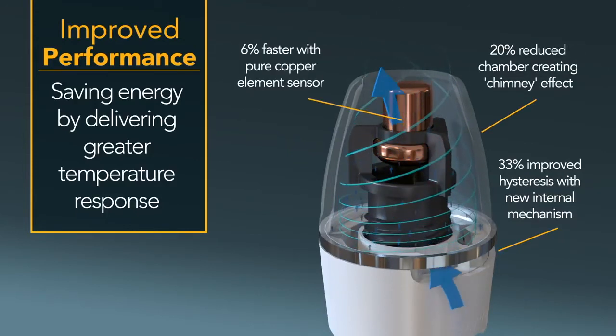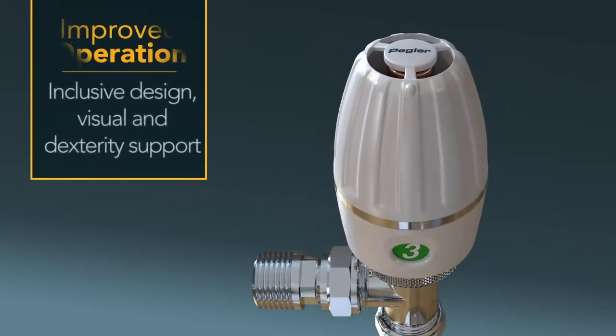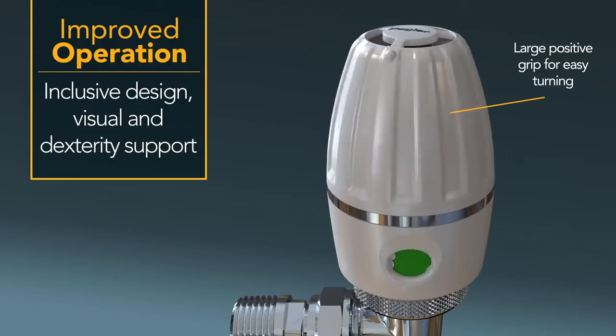TRVs can save you money on your bills as well as your home's carbon footprint by ensuring your heating system uses energy efficiently. Rooms that aren't often used can easily be turned right down, for example.